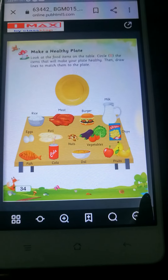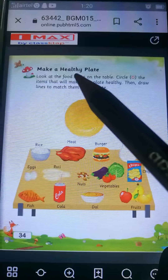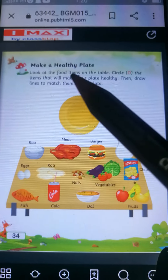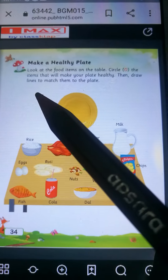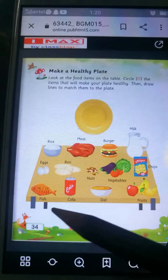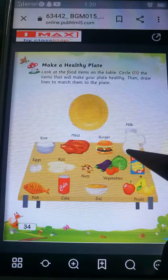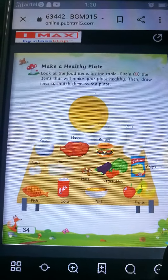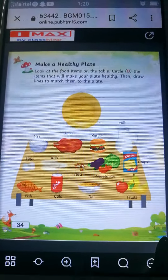Toh aapko sab kuch yaad rakhne ke liye, jo bhi teacher ne padhaya hai, jo teacher ne aapko sikhaya hai, usse yaad rakhne ke liye, aapko fruits aur vegetables khane hain. Now children, take out page number 34. Make a healthy plate. Look at the food items on the table. Circle the items that will make your plate healthy, then draw lines to match them to the plate.